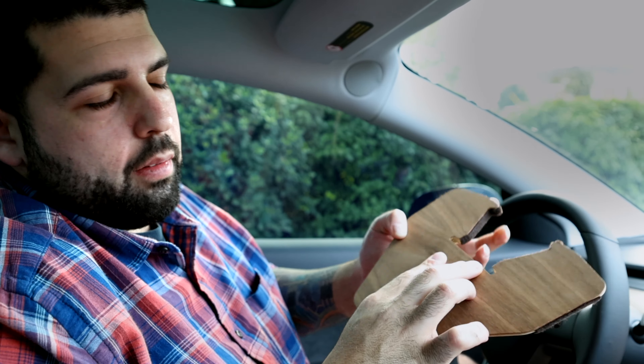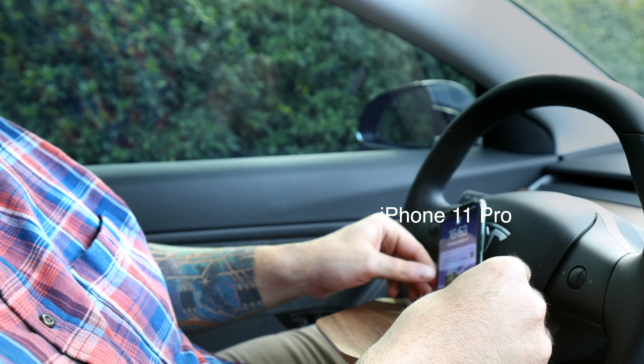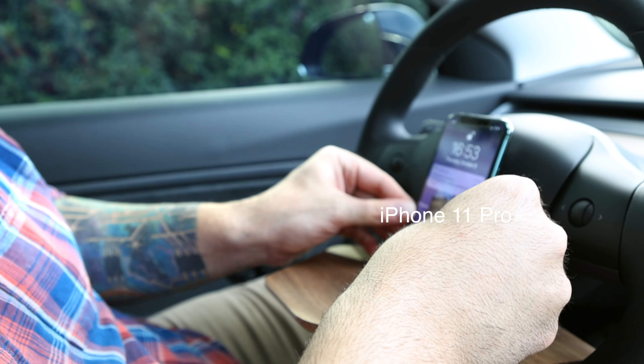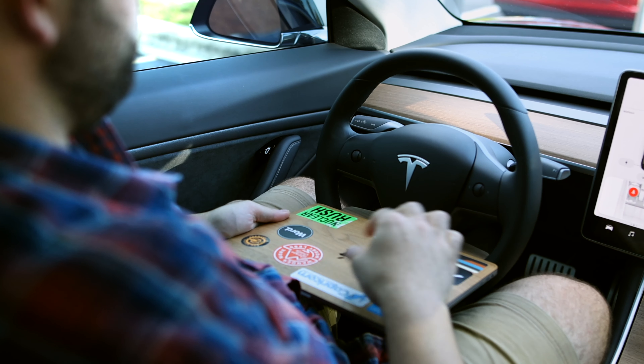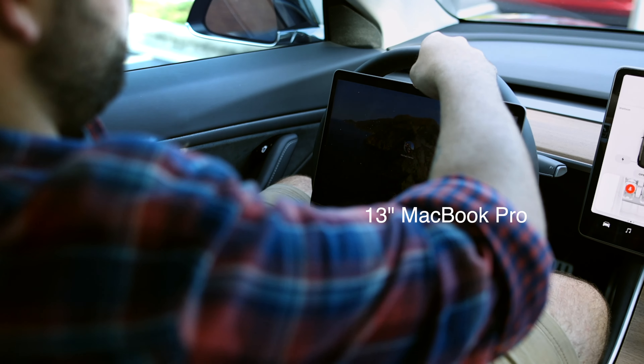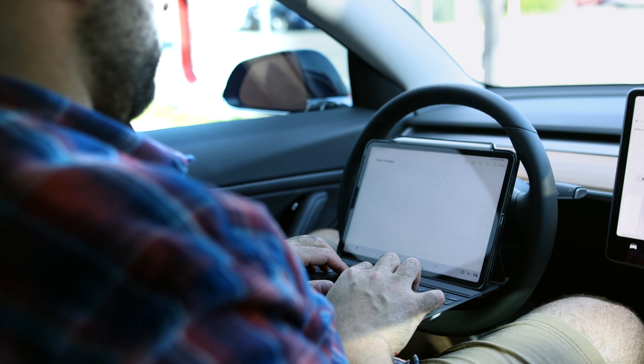The only other con I've seen is that this part right here is supposed to fit your cell phone and it doesn't — it's just too narrow. It sort of fits, but I don't know.